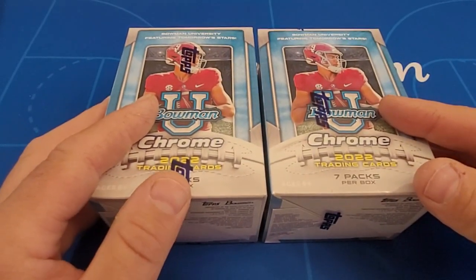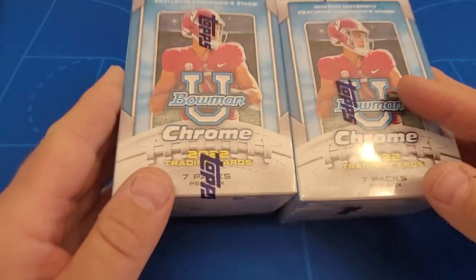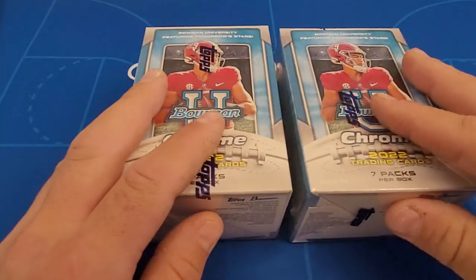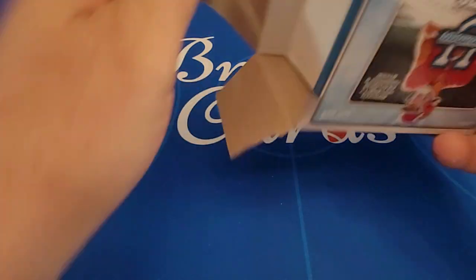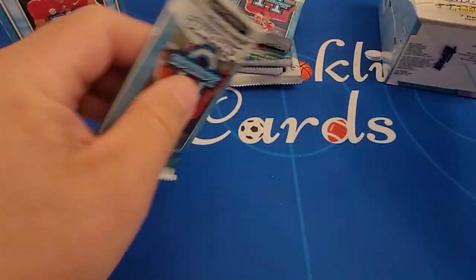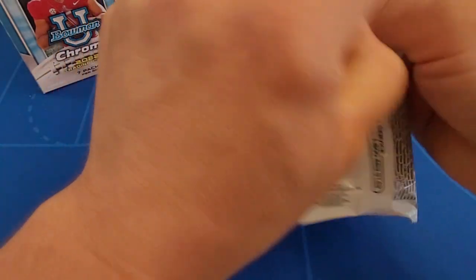These were purchased at Dave and Adam's Card World out in Buffalo — great store if you're in the area. It's still a 100 base card set. These typically sell for around $39.99; I got these on sale, I think it was like $10 or something. 7 packs per blaster, and we are guaranteed 4 pink refractors per box. Lots of different parallels in these sets. Each box should also have one parallel image variation.